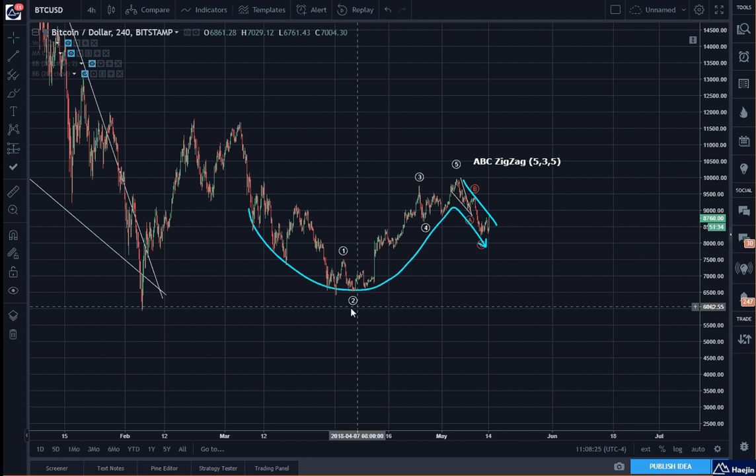So if we have one, two, three, four, and five, the pattern shows a rounded price formation. And here we have the handle in progress for an A, B, C.